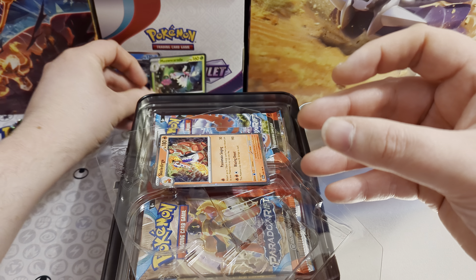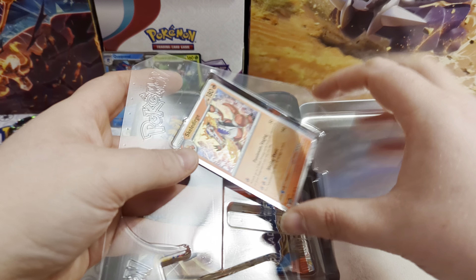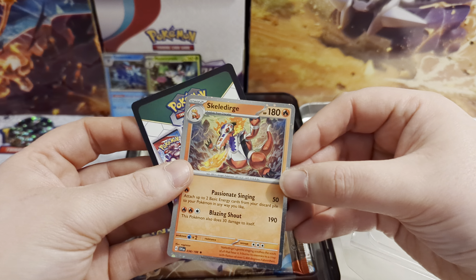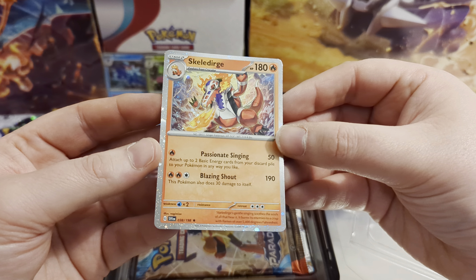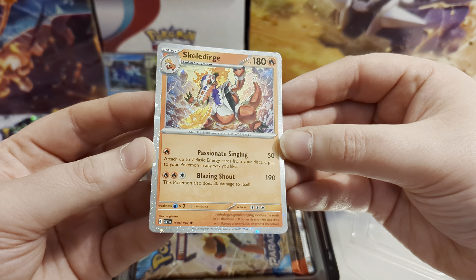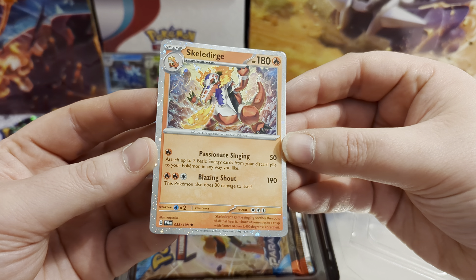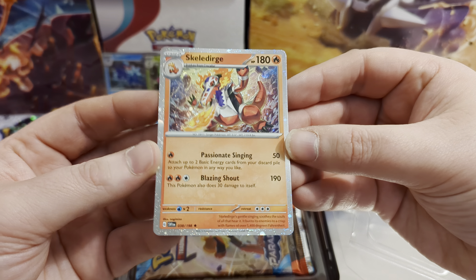There we go — Meowscarada and Skeledirge don't have non-foil versions yet. They just have the foil, the reverse foil, and now this cosmo foil version. They didn't get non-foils in Build and Battle boxes or decks. There are all three, plus the code card — claim that if you'd like.